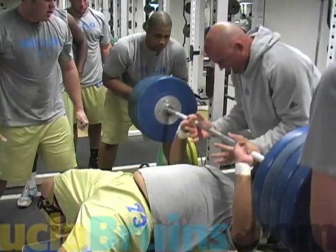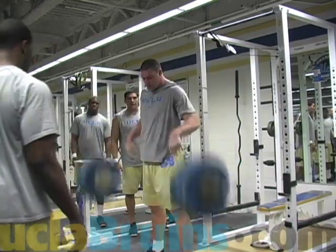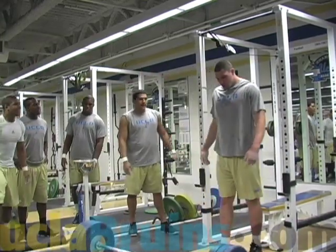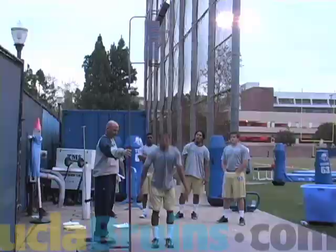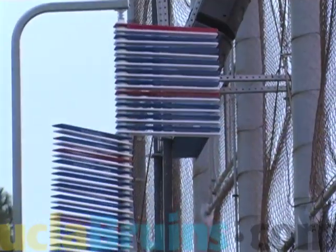We test a three-rep bench press, which tests their upper body strength. We do a three-rep power clean max from the floor, which tests their total body strength. Out on the field, we do a vertical jump, which tests their vertical power, and a standing broad jump, which tests their horizontal power.